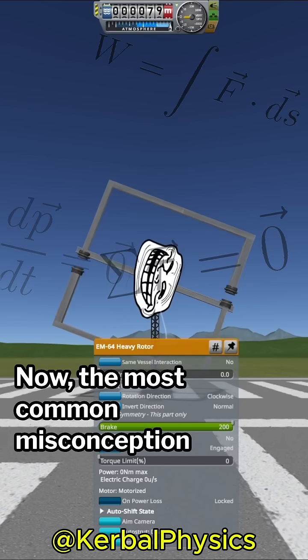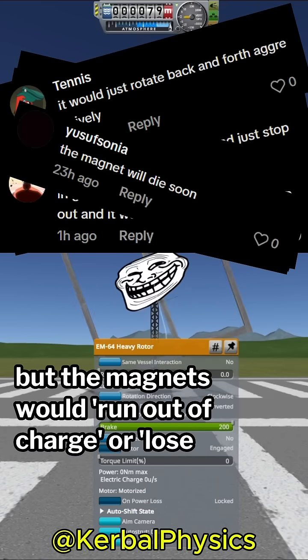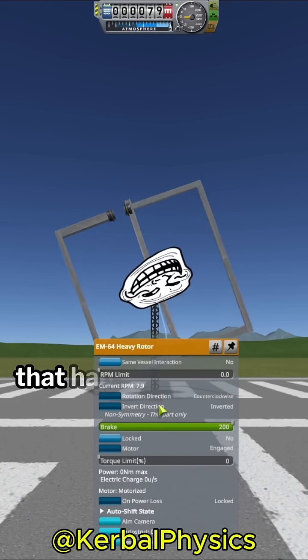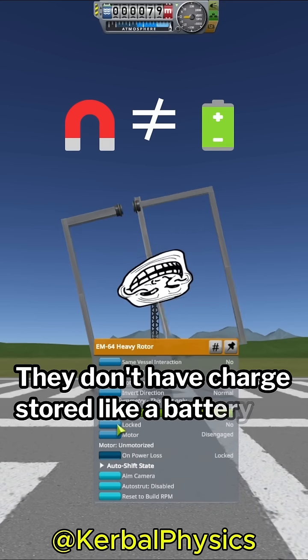The most common misconception I saw is that this would work for a while but the magnets would run out of charge or lose power. In reality, this just isn't a thing that happens with permanent magnets. Magnets simply don't get weaker with use — they don't have charge stored like a battery.